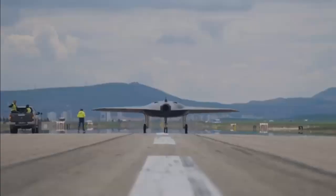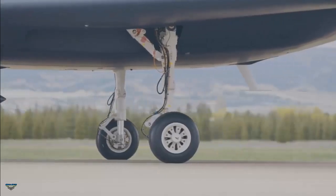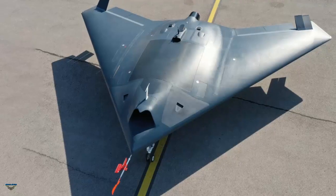Turkey's stealthy Anka 3, with its flying wing structure, high-speed transfer capability, and high payload, hit the runway for the first time on April 27, and is expected to make its first flight very soon.